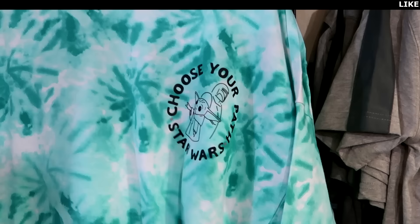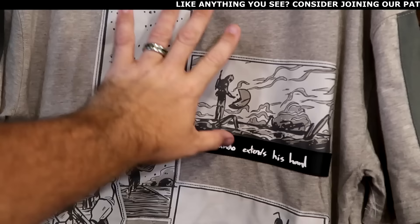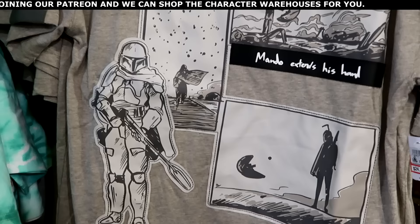Lots of Mandalorian merchandise — this one has a bunch of patches, embroidered, Mando extends his hand, with a nice graphic of Mando and Grogu. $25 marked down from $45.